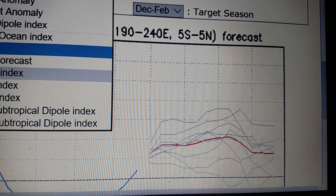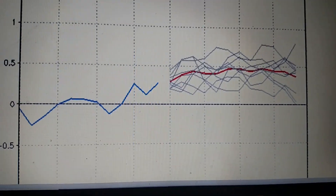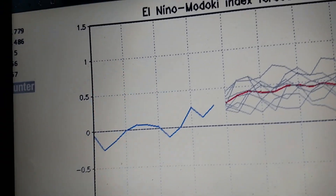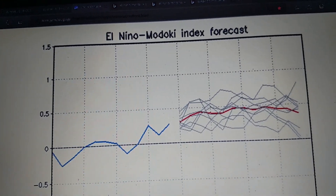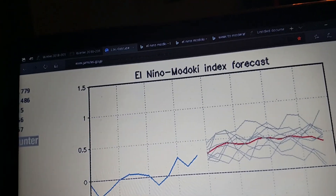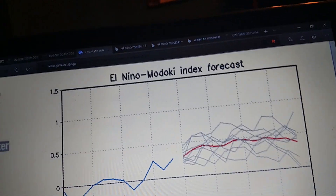Most people don't show this, and it's the El Nino Madoka Index. What it's showing is around 0.5, so this will be more of a weak Madoka El Nino. As of right now in August, it's a neutral phase. At this point, models were predicting it'll be a weak to maybe a moderate El Nino.